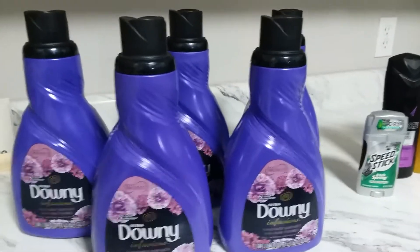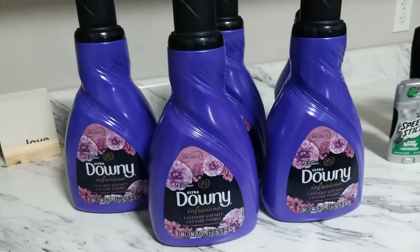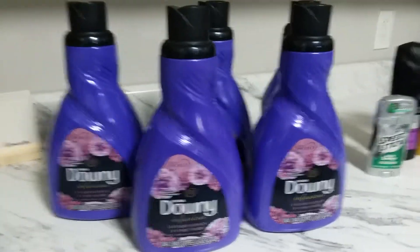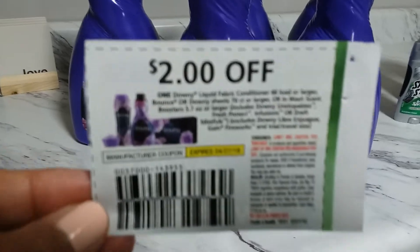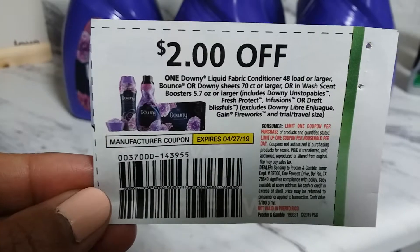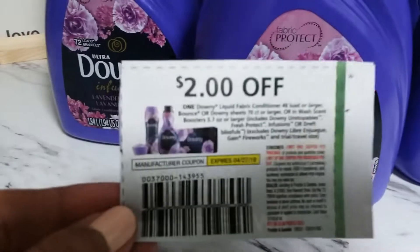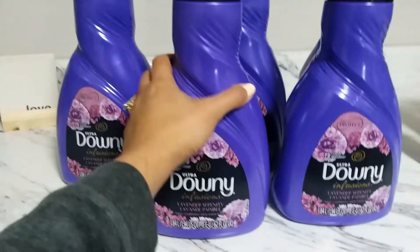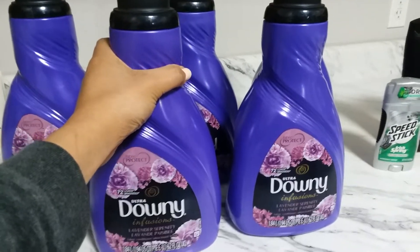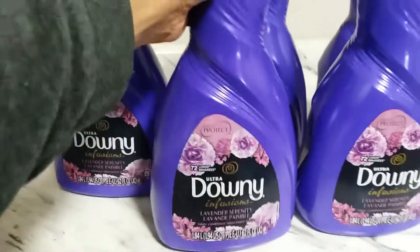The other great thing about this Downy is there is a $2 manufacturer coupon from this Sunday's insert — the $2 off coupon is valid for 48 loads or larger, and this 72-load bottle qualifies. So from the original $7.99, it comes down to just $2.99 for 72 loads. This is huge!